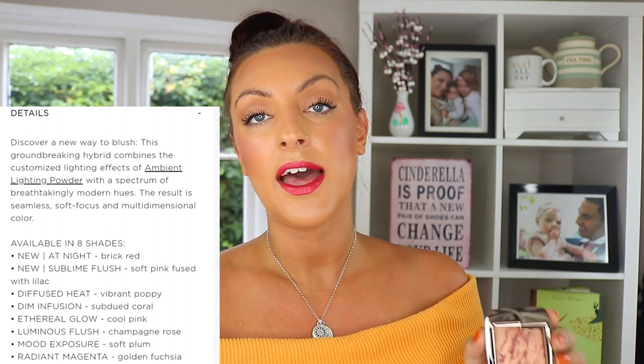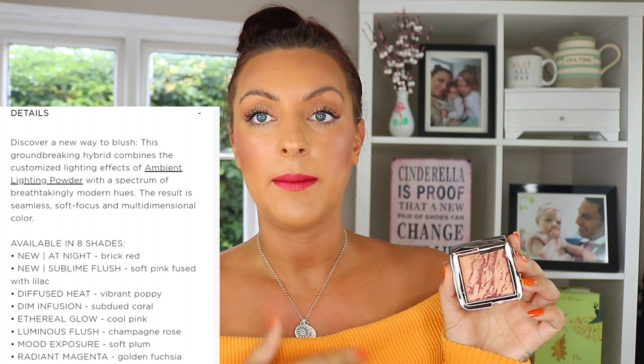These are both Ambient Lighting Blushes — not the Strobe Lighting Blushes. They have the original ambient lighting finish, which is more of a natural finish rather than a strobe, more luminous finish. Everything in the collection appears to be permanent — there's no mention of limited edition — so hopefully we can assume these are sticking around, which is always a good thing.